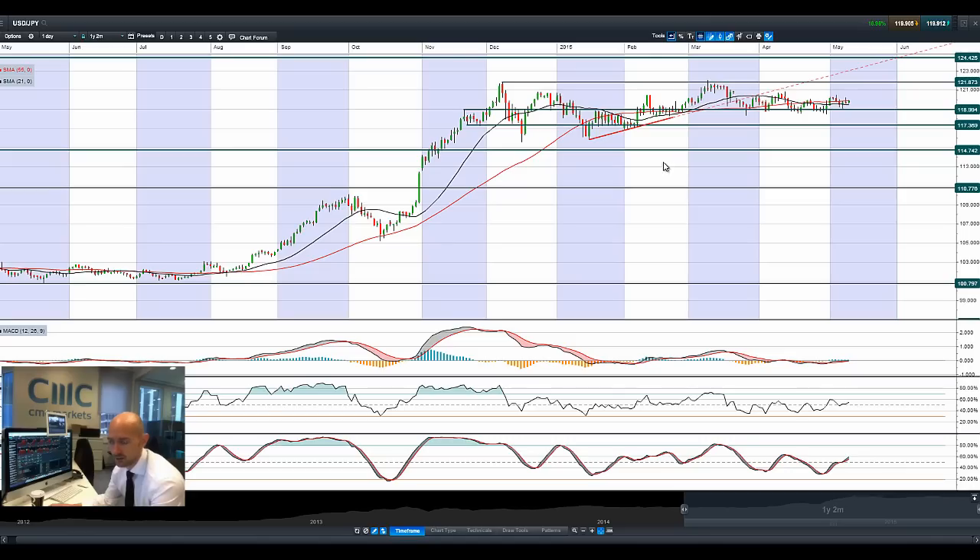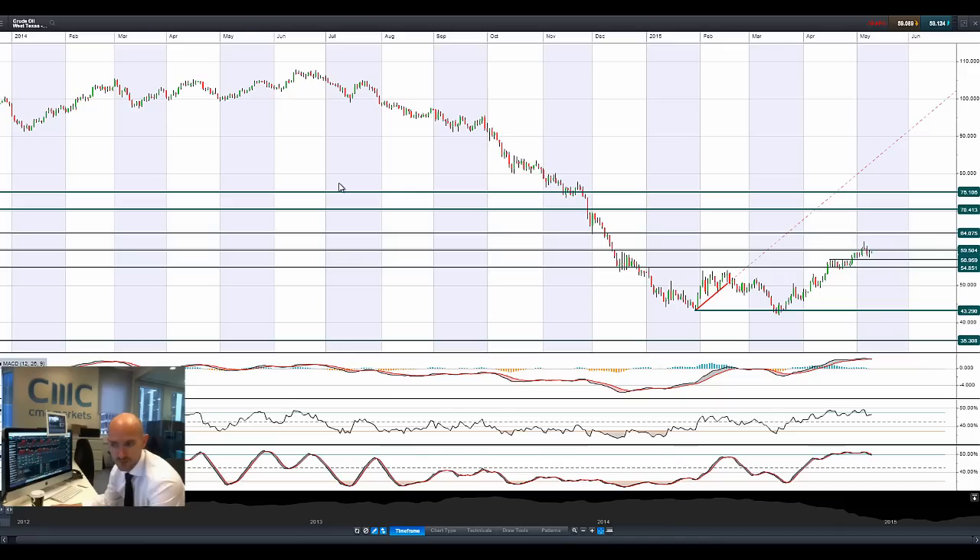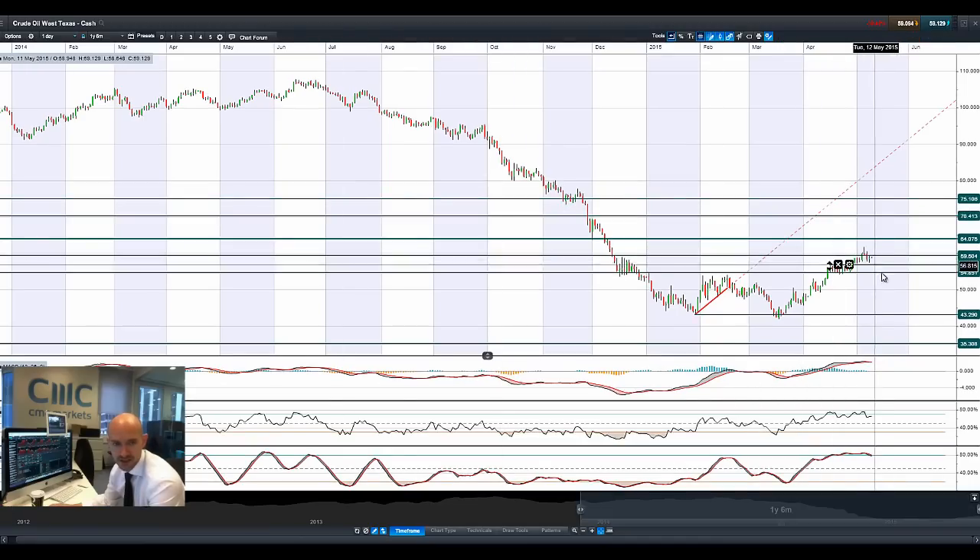Moving on to dollar-yen, which is still hovering right around 119 — 119.90 in fact right now — getting squeezed between the two moving averages. Other technicals are completely neutral, nothing else to talk about in regards to dollar-yen. The USD has gained a little bit of momentum following non-farm payrolls, but nothing that's spectacular to be honest.